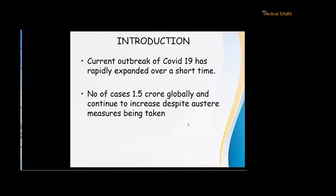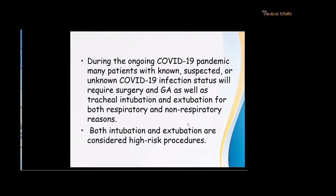The current outbreak of COVID-19 has rapidly expanded over a short time. The number of cases have increased more than 1.5 crore globally, and they continue to increase despite the austere measures being taken. During this ongoing COVID, many patients with known, suspected, or unknown COVID infection status will require surgery and general anesthesia for tracheal intubation and extubation for both respiratory and non-respiratory reasons.